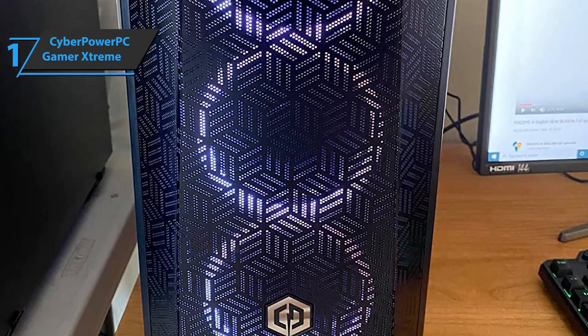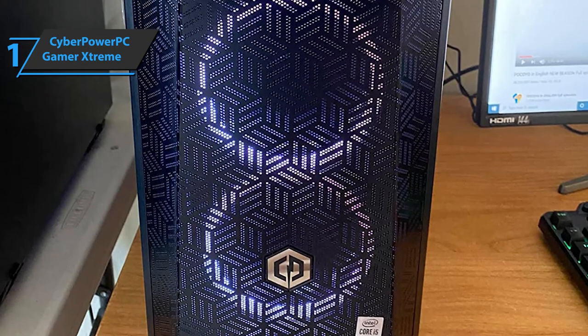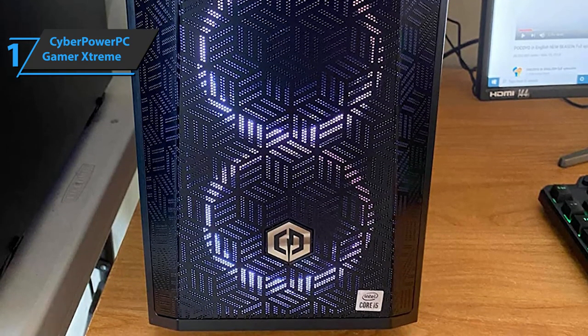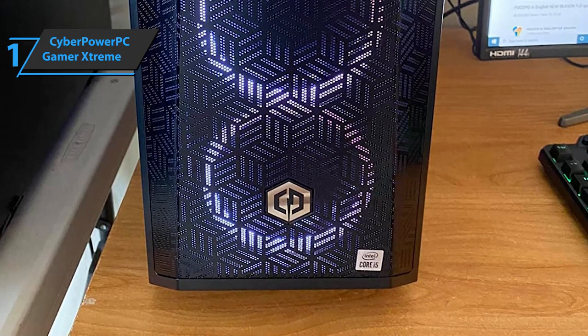With powerful discrete video cards, the Gamer Extreme VR series provides a smooth gaming and multimedia experience. Overall, this delivers top-notch performance and high quality, all wrapped up in the best possible price-quality ratio. You wanted the best, you got it.